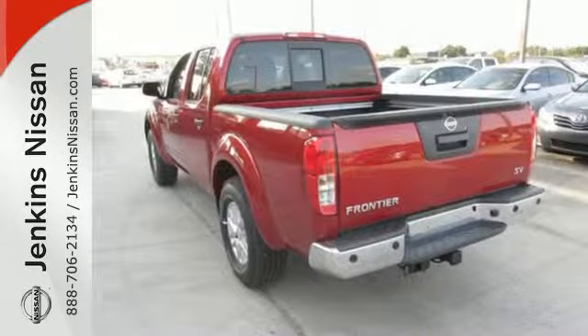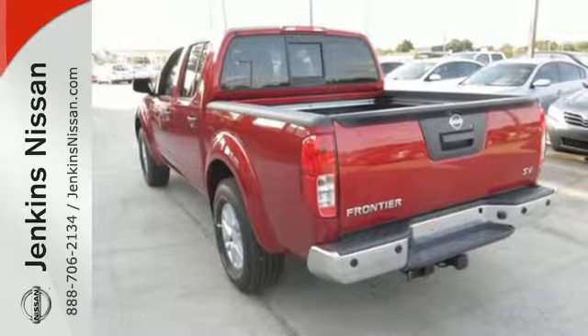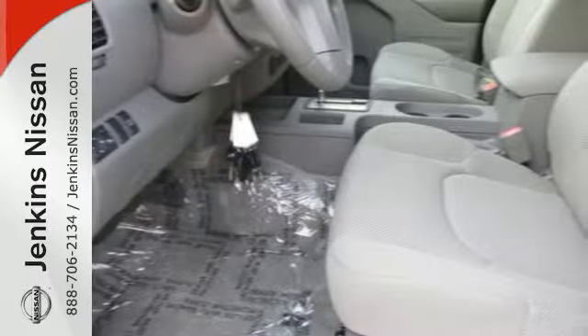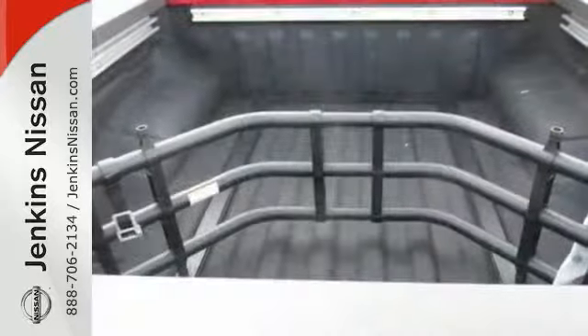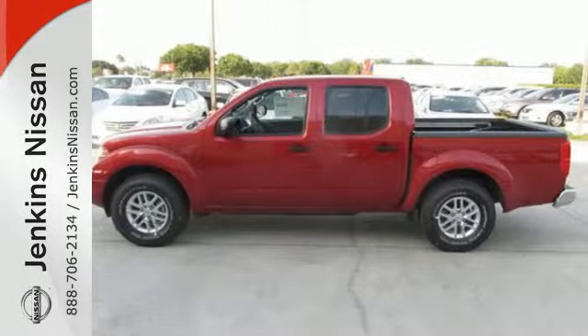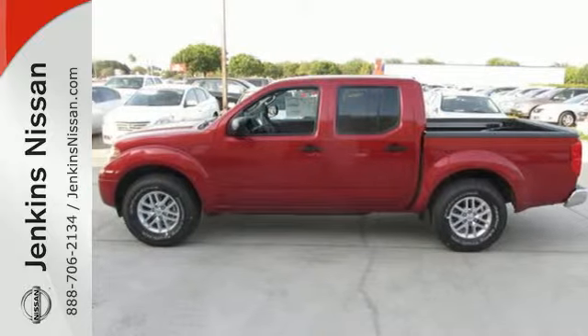You can also flip around the back seats and remove the under seat storage tray for the maximum in flexibility. The full length box ladder frame ensures wherever you go and however you get there, you're protected with rock solid performance. Hit the trails and don't look back. This Frontier is ready for a test drive.